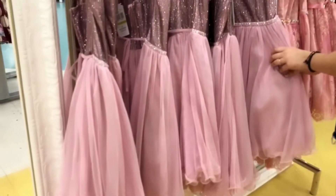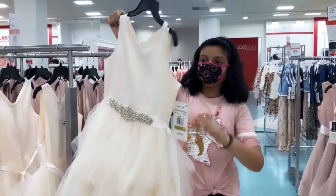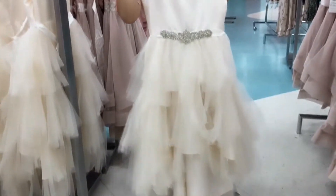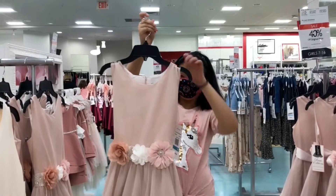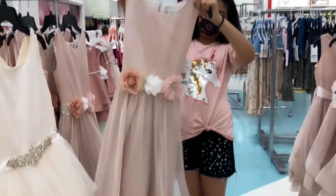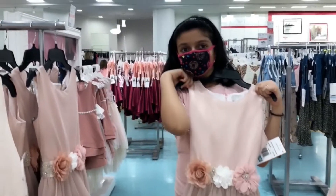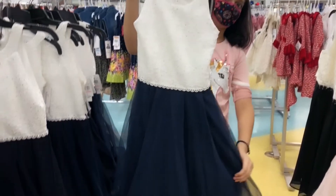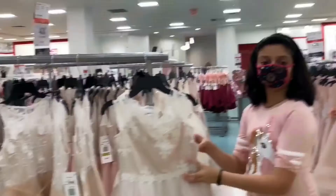These are sparkly dresses and more. And this is a princess dress — white and big. This is another flower design dress. Let's see if it fits me. And this is another black and white dress that I have at home too. Since I already have it, let's go see some other dresses.